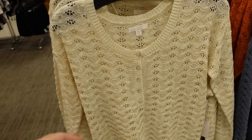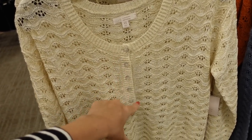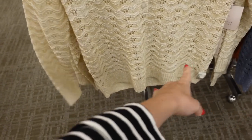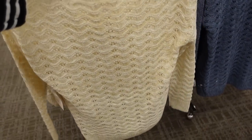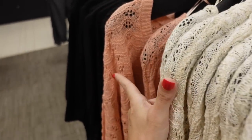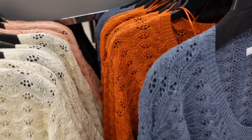First thing I'm seeing is this pointelle knit sweater from Lauren Conrad. It has the scoop neckline, henley, pearl buttons, drop sleeve, ribbed wrist, ribbing at the bottom. You can see it has a little bit more length in the back. That same kind of fit in the ivory also comes in coral, black, blue, and rust.